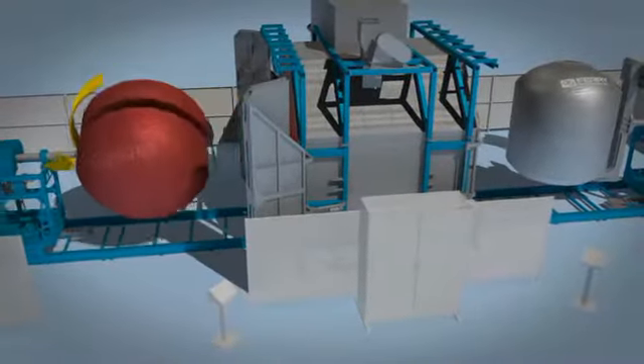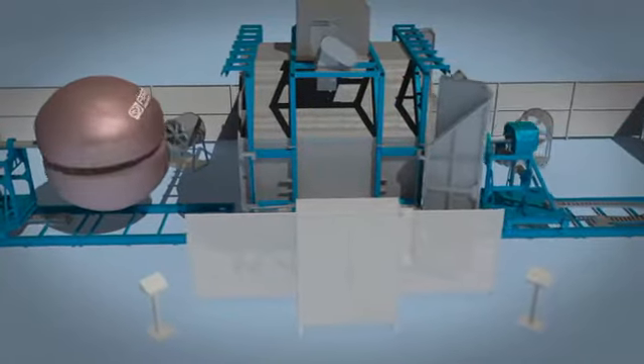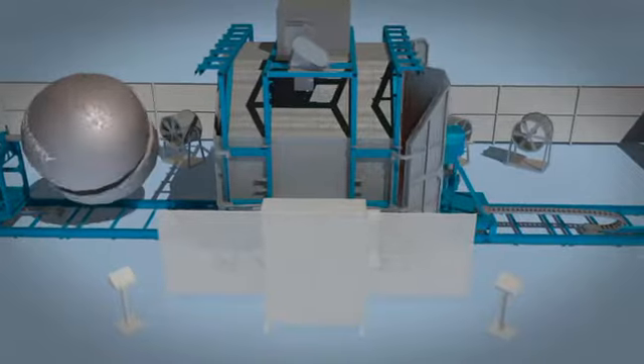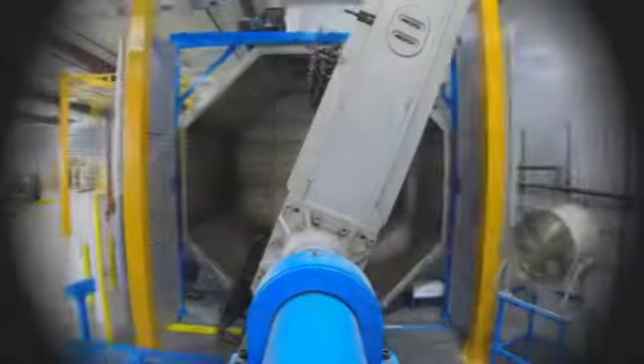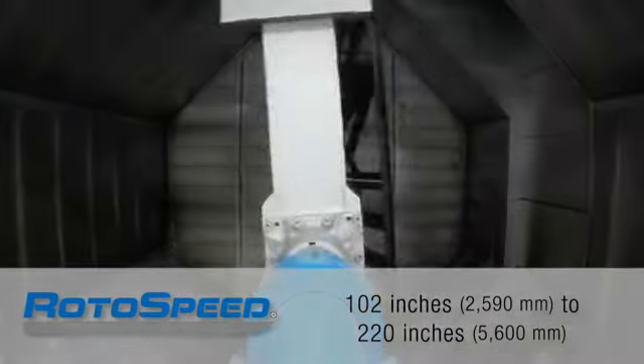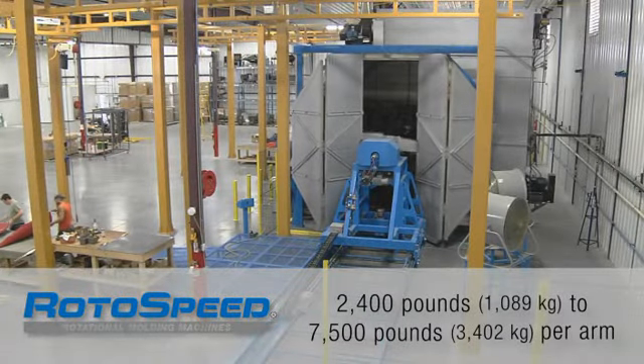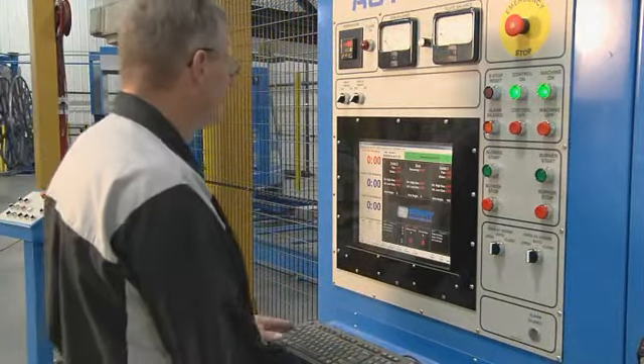Rotospeed inline shuttle machines, like this M4600, are engineered for rugged, dependable, and expandable production using less floor space. Rotospeed inline shuttles have swing capacities from 102 to 220 inches and handle weights from 2,400 to 7,500 pounds.